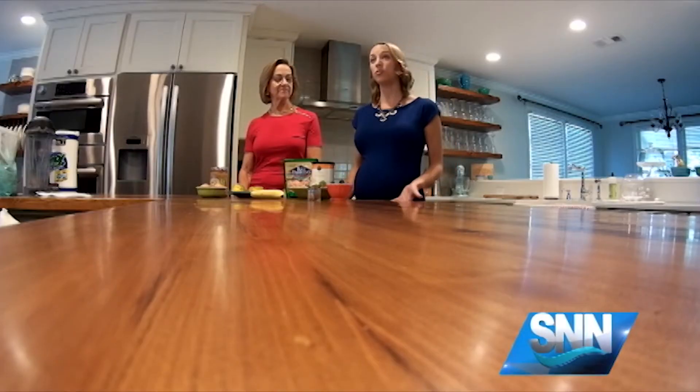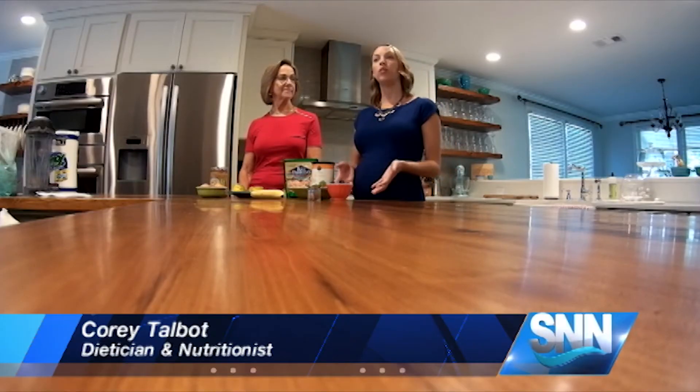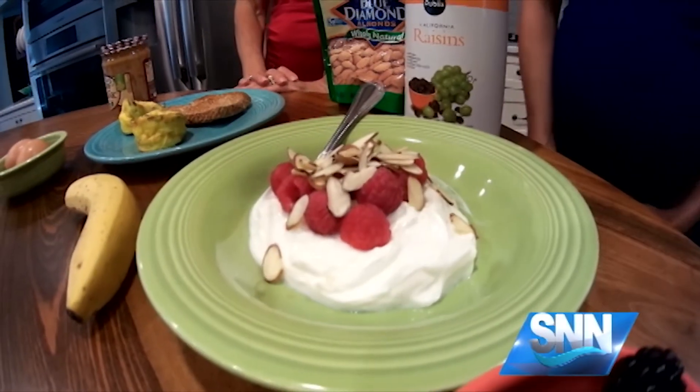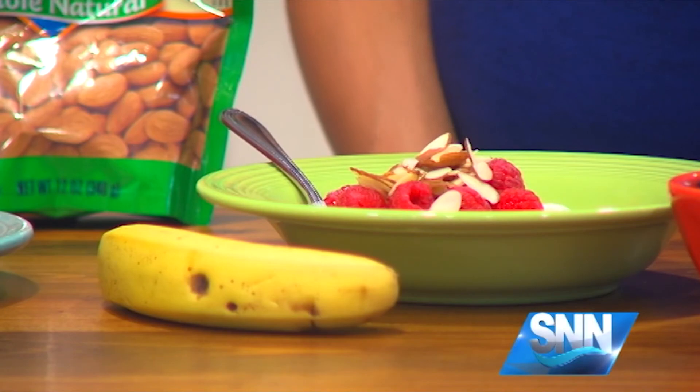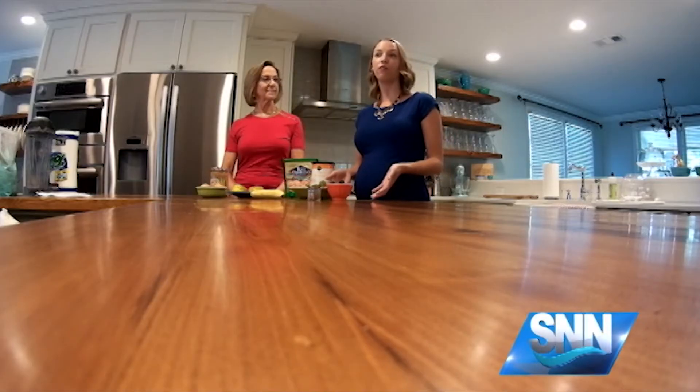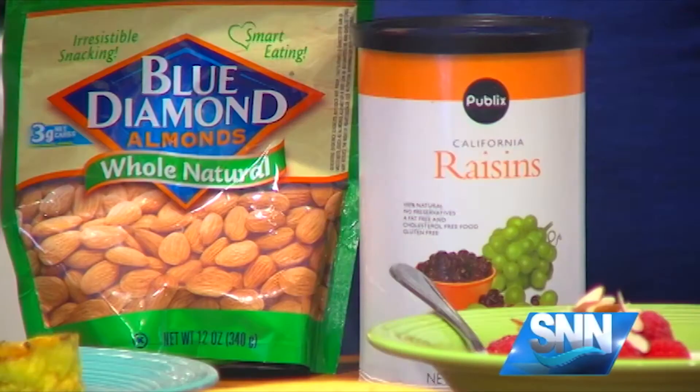A second great option that's also just as easy is doing a yogurt parfait. We're going to start with Greek yogurt, or you could use cottage cheese as well. Those are going to provide a good healthy dose of protein. And then we're going to get our fiber and fat from using both our fruits and our nuts.